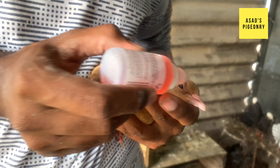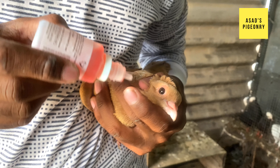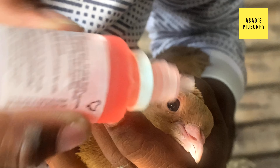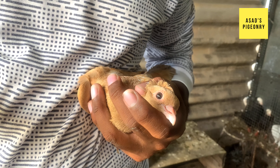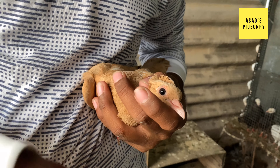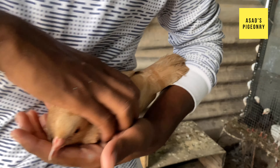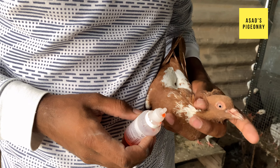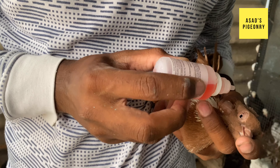So, let's go. Thank you. This is the vaccination video. It's the name: Lasota vaccine.